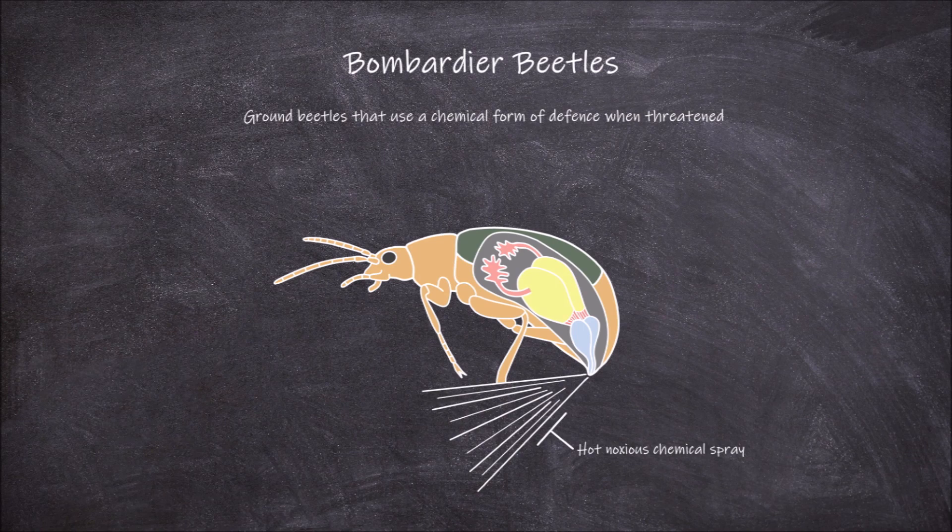When these beetles feel threatened, they spray a hot noxious chemical liquid in the direction of the threat. This liquid is formed within specialized glands within the beetle called piccadillo glands. In Bombardier beetles these glands are paired and each consists of several parts.